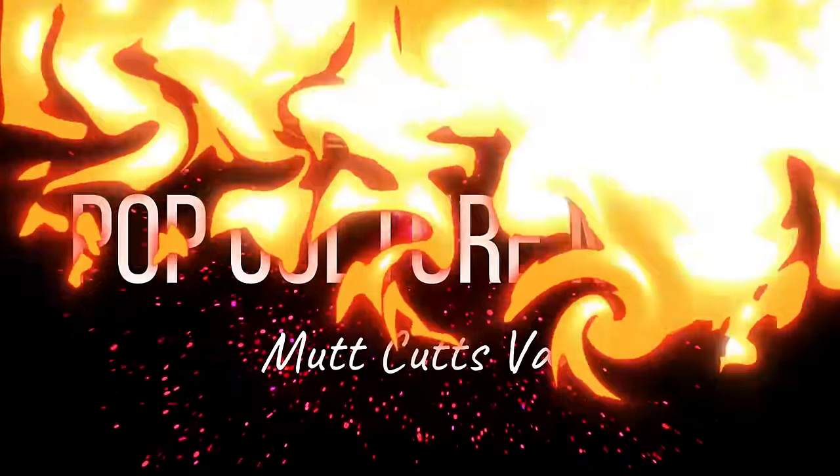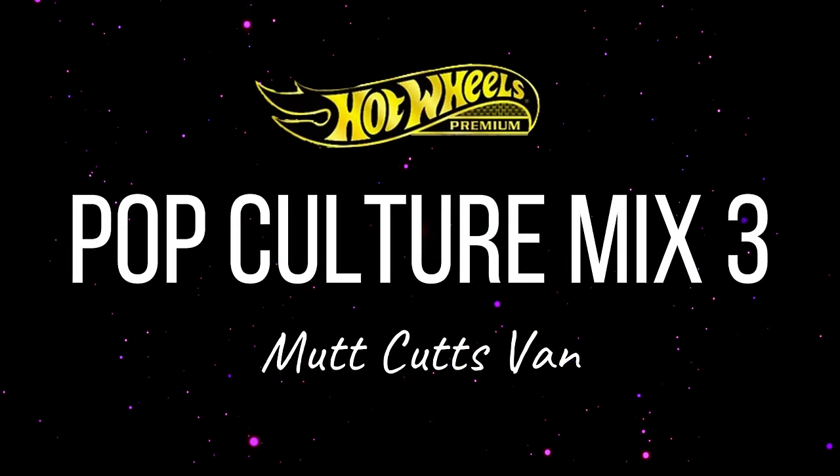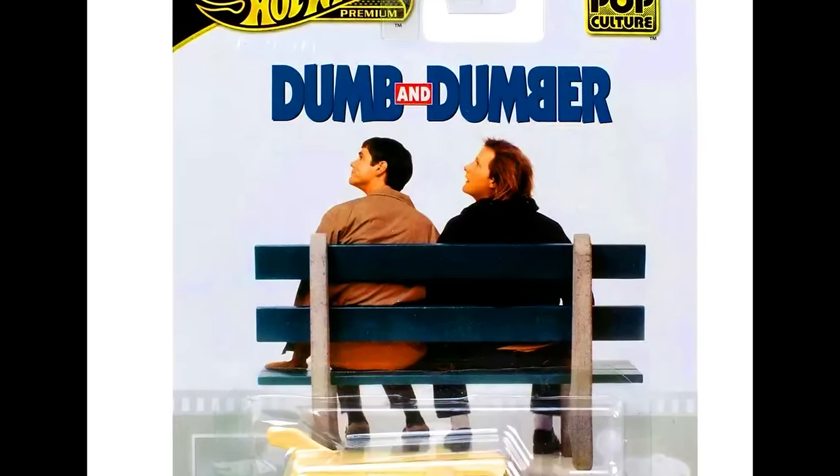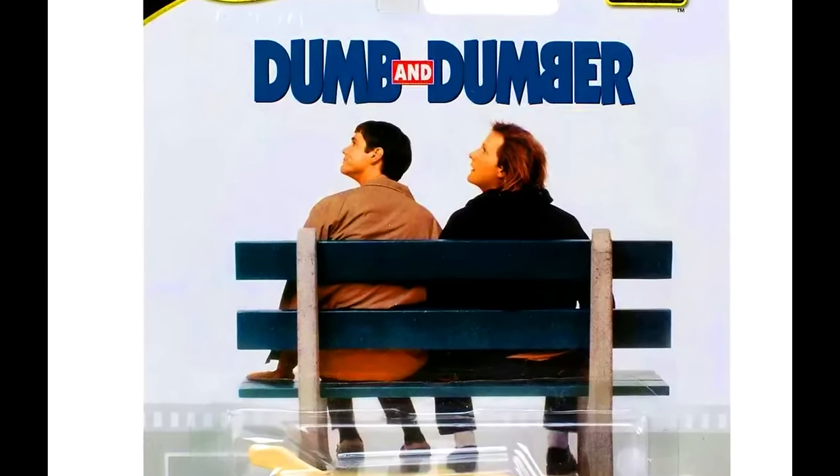Hey collectors, welcome back! In this episode, let's check out the all-new upcoming Hot Wheels Premiums. Our first car is from Pop Culture Mix 3: a Moot Cuts Van from the movie Dumb and Number.